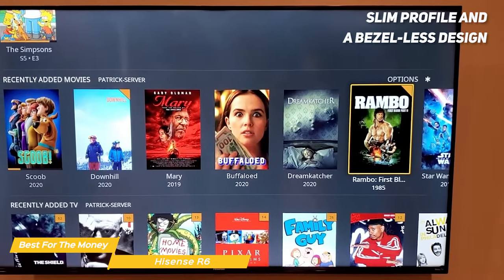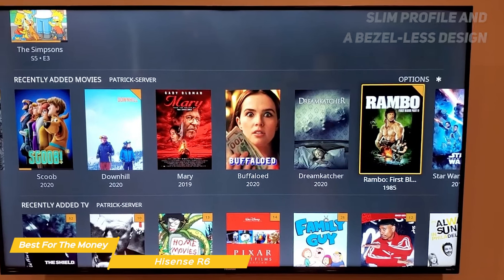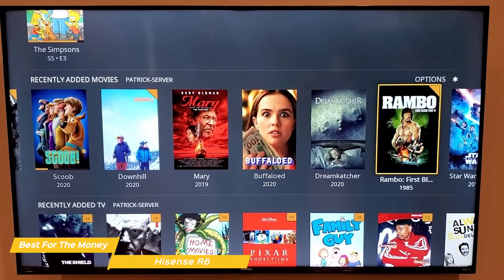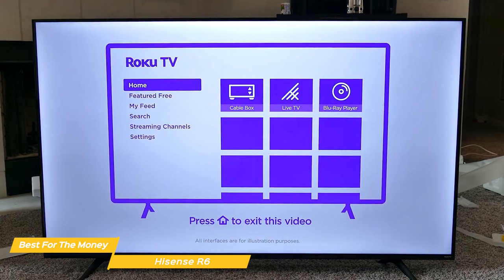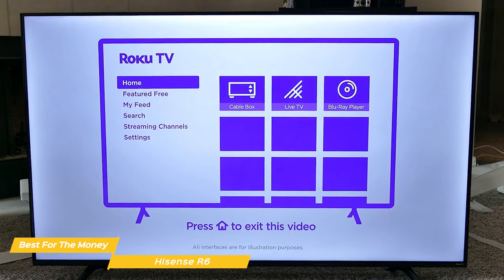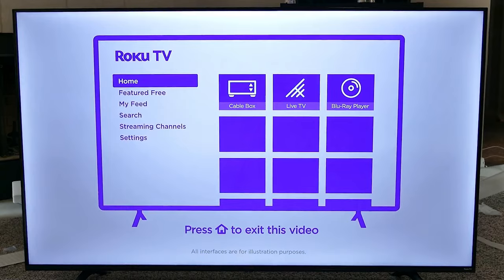The Hisense R6 features a slim profile and a bezel-less design that looks great in any room. The TV comes with four HDMI ports, two USB ports, audio ports, and an ethernet port for all your connectivity needs. The Hisense R6 is the best budget TV for the money in my opinion. With ultra high definition picture quality, immersive sound, a user-friendly interface, and a sleek design, this TV checks all the boxes.